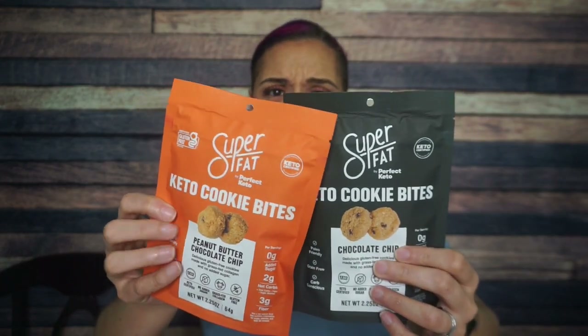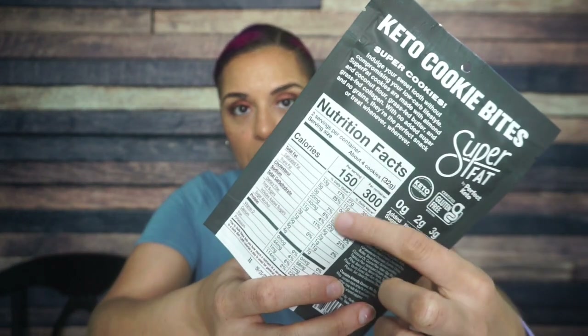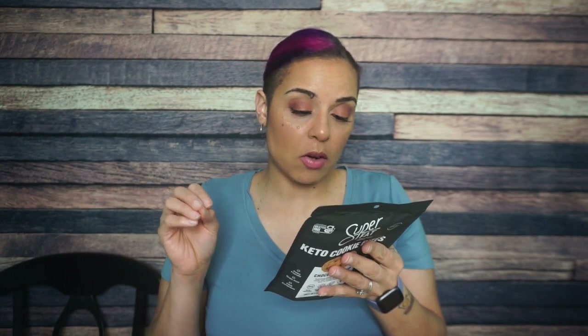More Super Fat — the orange and black packaging is giving Halloween, but it's also just giving smooth and luxurious. We have a regular chocolate chip variety — so we have the peanut butter and now the traditional chocolate chip. The macros are about the same: four cookies, 150 calories, 13 grams of fat, 11 total carbs, three fiber, six sugar alcohol — so still two grams of net carbs — and four grams of protein. The first ingredient here is almonds, making it more of an almond flour cookie bite. Can't wait to try that.